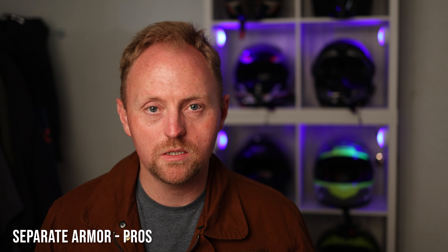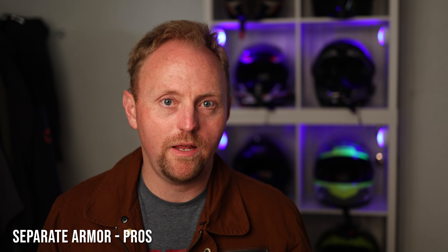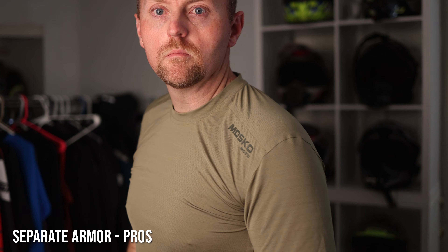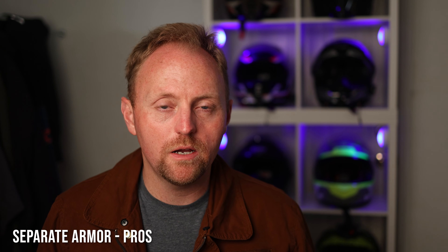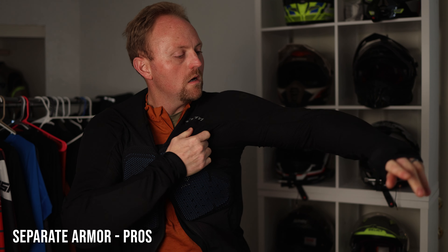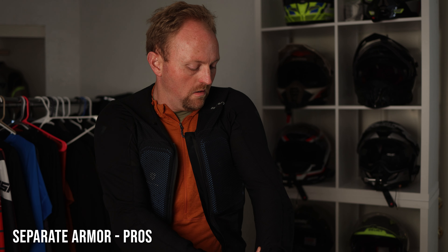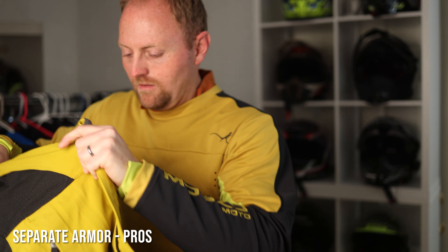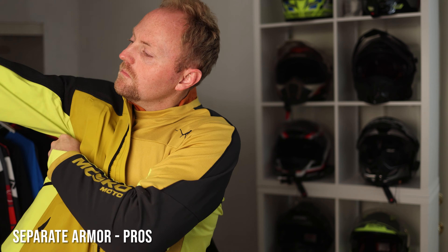Let's start with the separate armor. How this setup works: you wear some kind of next-to-skin base layer, then either a thermal or mid layer — or directly put the armor over the base layer depending on temperature — and then over the armor you put a riding jacket and riding pant. With integrated armor suits, you put on your base or mid layers, throw the suit over it, and you're good to go.